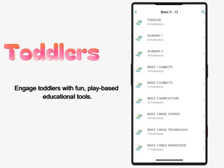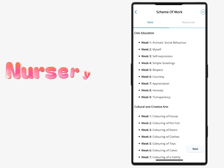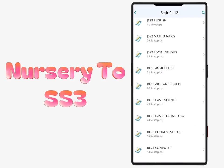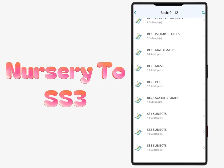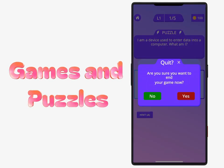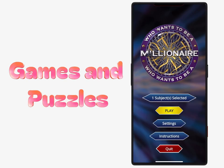Resources for toddlers: engage toddlers with fun, play-based educational tools. Nursery to SS3: complete curriculum-based materials for nursery to senior secondary school. Educational games and puzzles: make learning enjoyable with interactive games and brain teasers.